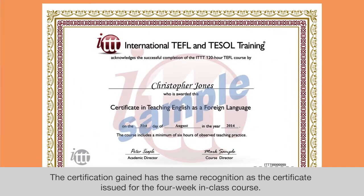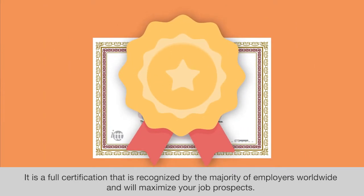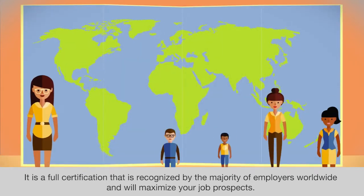The certification gained has the same recognition as the certificate issued for the 4-week in-class course. It is a full certification that is recognized by the majority of employers worldwide and will maximize your job prospects.